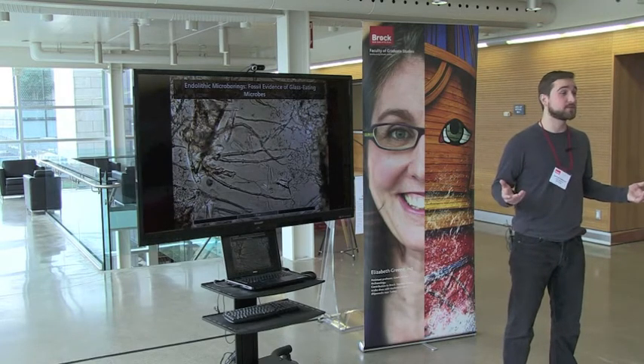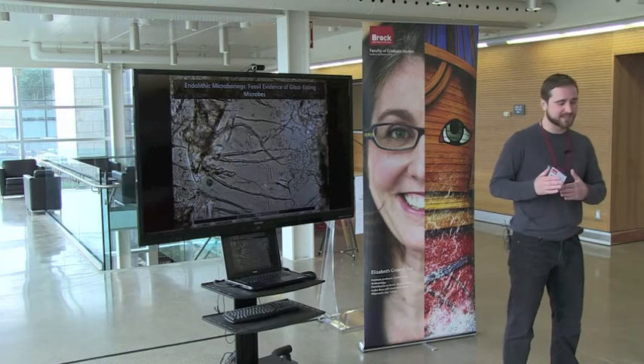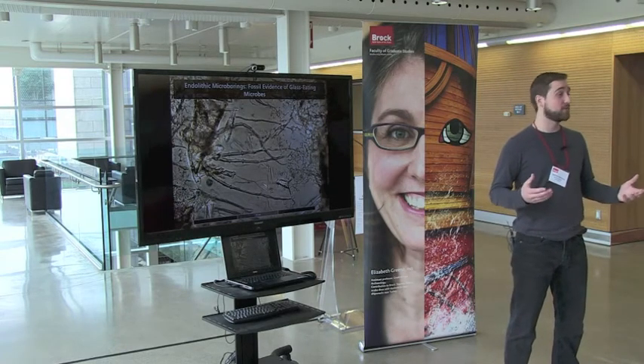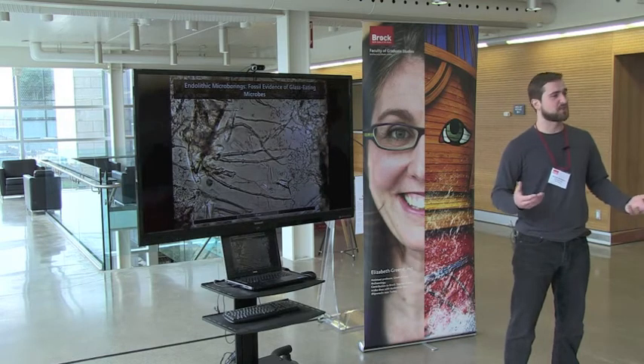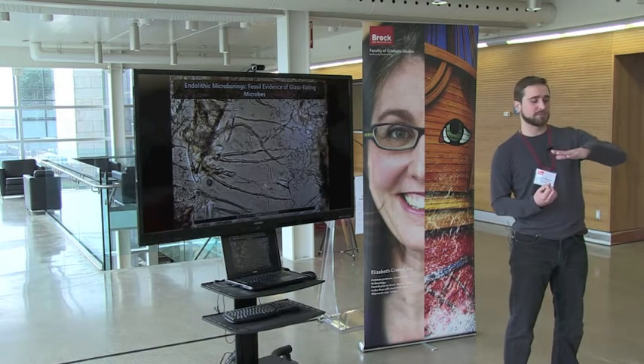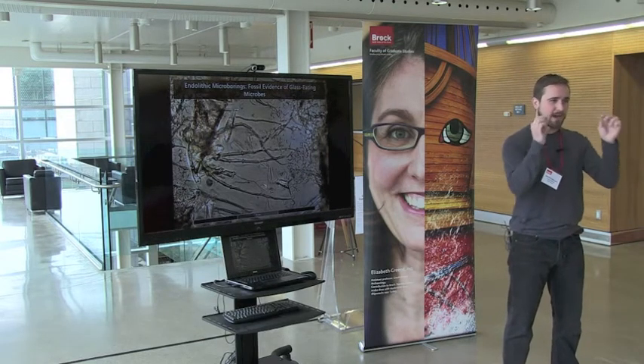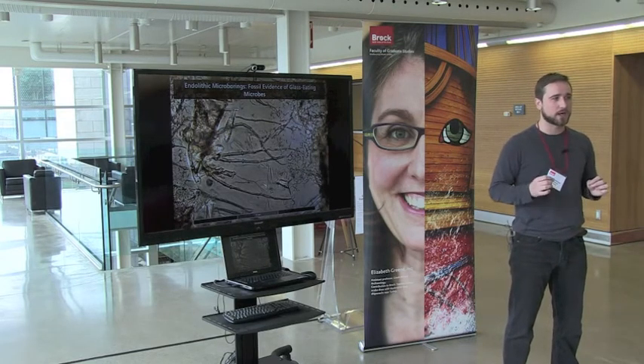How do you see something so small? Well, you've got to take a slice of rock — kind of like you slice a loaf of bread. Only the loaf is a volcanic rock, and the slice is thirty-one-thousandths of a millimeter wide. It's so thin, in fact, you can shine light right through it. And this is what allows us to see minute details inside the rock under the microscope.